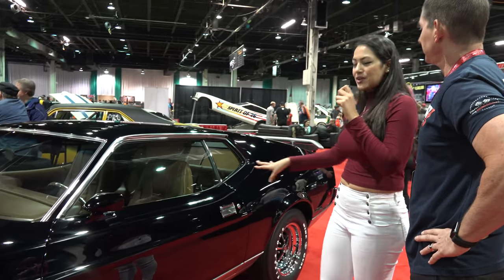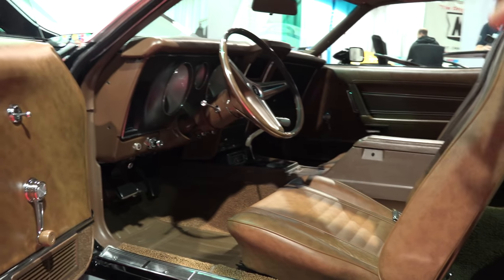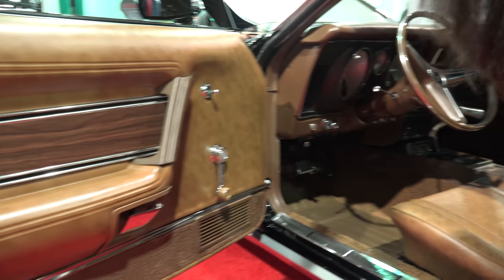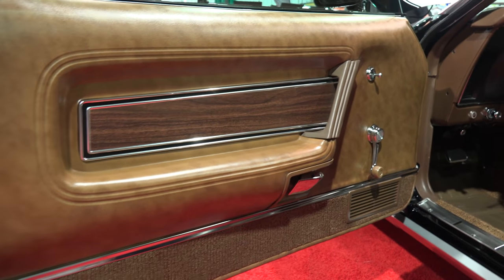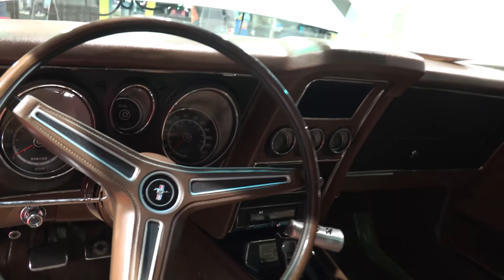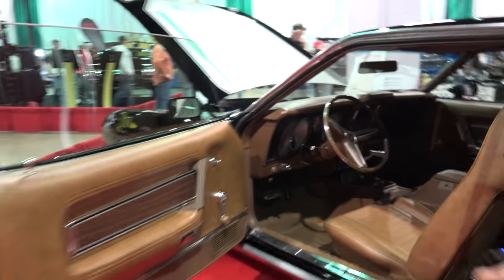Can we see the interior? Sure. Oh my God, just the interior — it's so beautiful inside. It's so nice. Yeah, it's very pretty. I love this one.